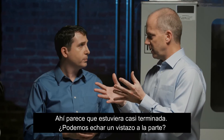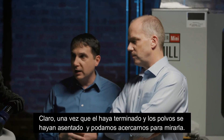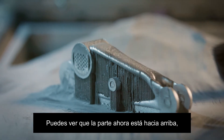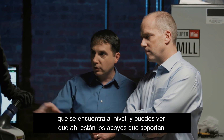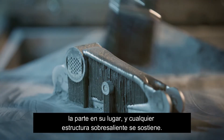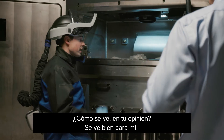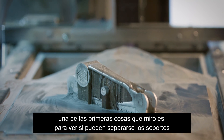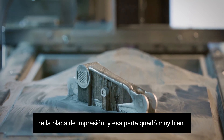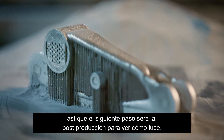It looks like he's almost done. Can we take a look at the part? Once he has it done and the powder has settled, we can come in and take a look. You can see the part is now up to level, and you can see the supports that are holding it in place — any overhanging structure is supported. One of the first things I look at is to see if it peeled off the supports for the plate, and that all looks great. So we had a good weld. The next step would be to post-process it and see how it looks.